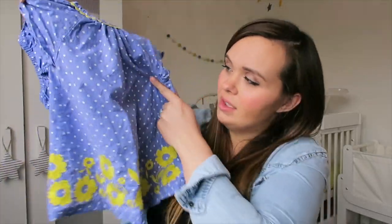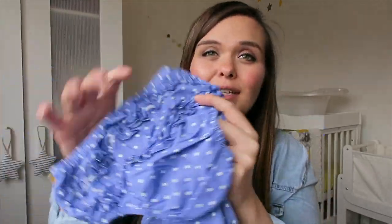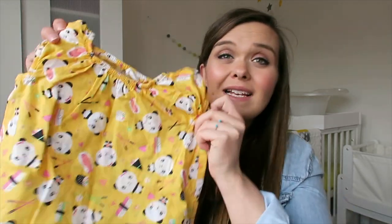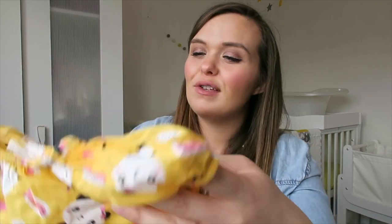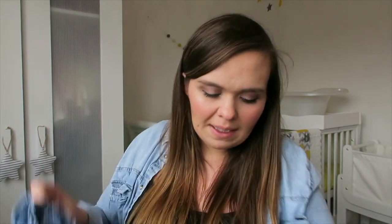Then there's a gorgeous blue polka dot piece with yellow flowers on the bottom and matching little ruffle pants — the ruffles on the back are so cute. There's a yellow panda dress from H&M — thin material, lovely for summer. To go with the other outfits, there's a little pair of denim shorts from H&M and a denim skirt from Next. All of those were £15, which is a real bargain.